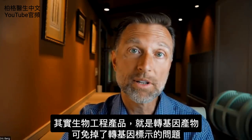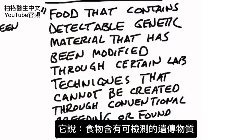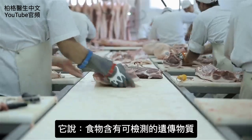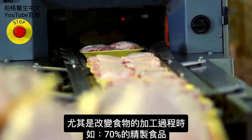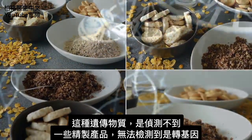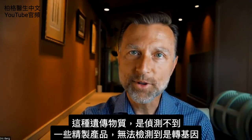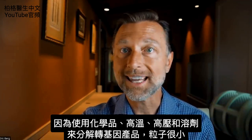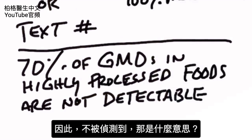It pretty much bypassed the GMO labeling problem that they had. Now, if we look a little closer at the definition, it says food that contains detectable genetic material. Here's the problem — when you process a food, especially when you ultra-process a food, like in 70% of all the refined foods out there, this genetic material falls below the radar. GMOs are not detectable in some of these really ultra-processed products because they're using chemicals, high heat, pressure, and solvents to break down these GMO products so small that they're undetected.